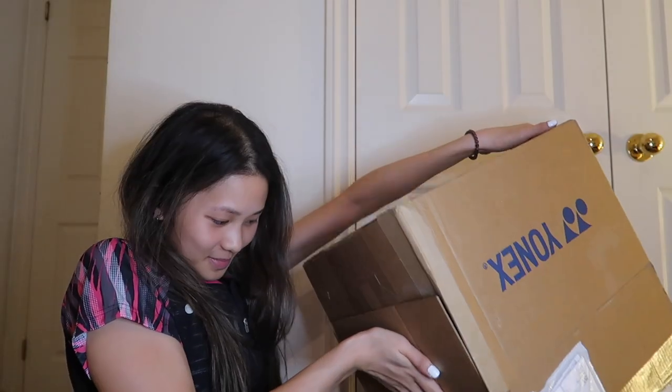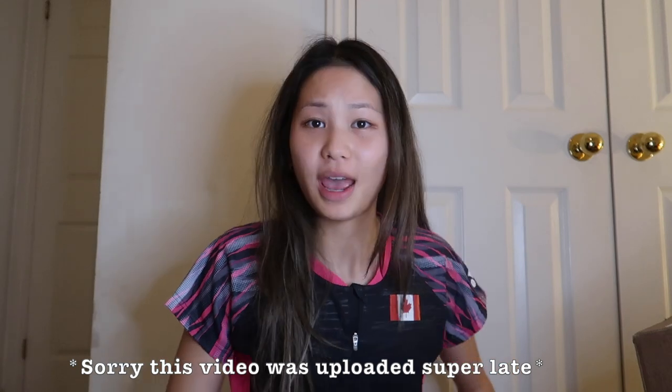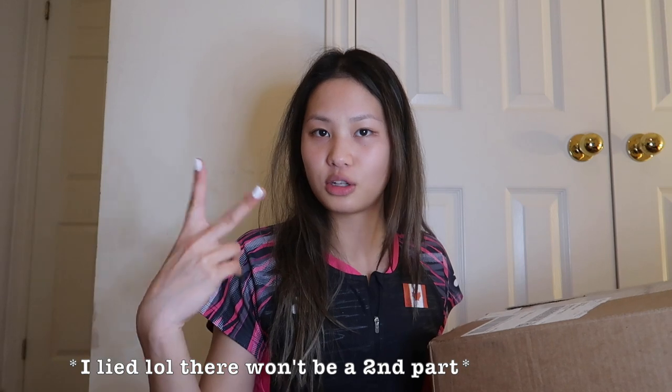Hey guys, welcome back to my YouTube channel. In this video I have another haul for you — another Yonex haul. I actually ordered my 2022 Yonex gear from my sponsor a couple weeks ago and I already received my stuff. However, a lot of this stuff is actually on back order right now because of COVID, so I only got some of it. I think this haul is going to be in two parts.